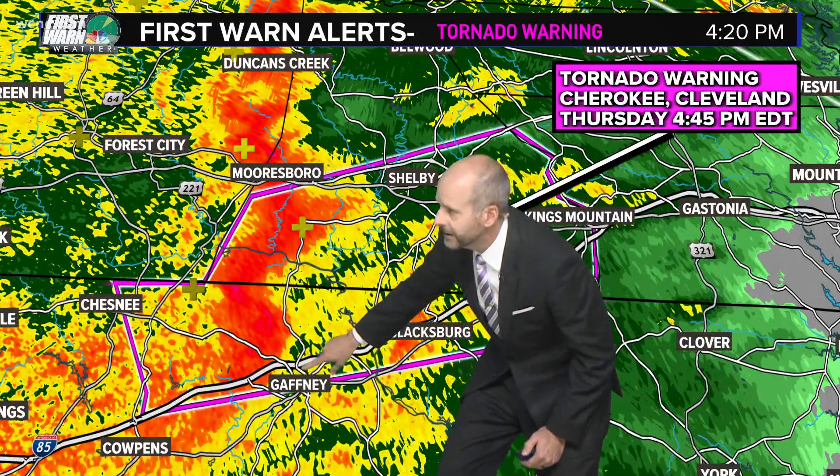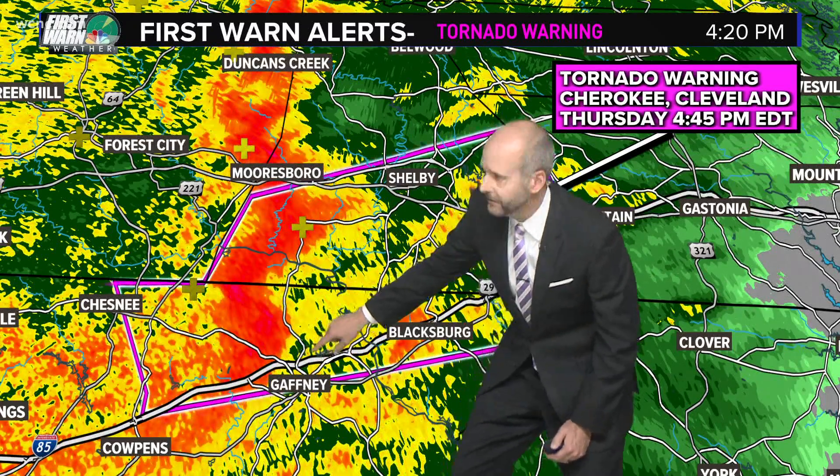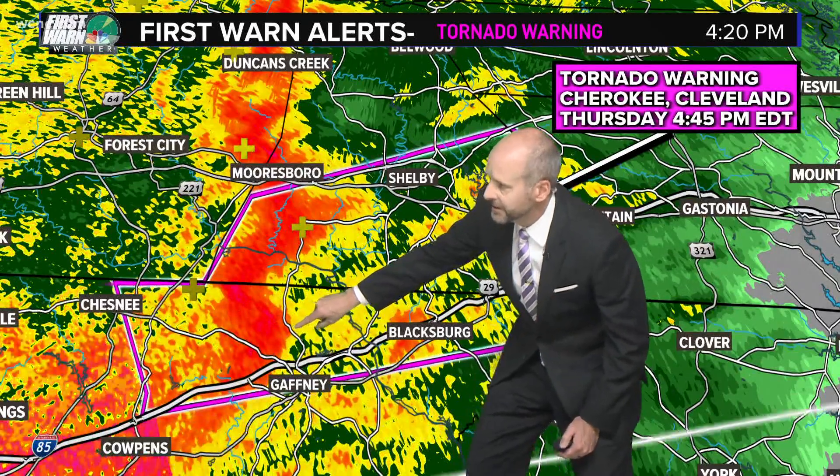There's Blacksburg, Cherokee, Gaffney — and Cherokee County is right here. So the Big Peach, if you ever travel down there, the Promenade Outlets Mall is right there. That is where the storm is, just north of the interstate.